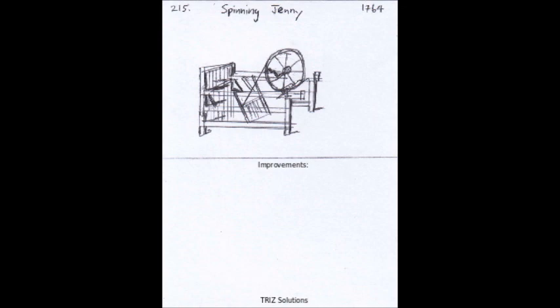Despite these limitations, the spinning jenny paved the way for further innovations in textile manufacturing, leading to the development of more sophisticated spinning frames and weaving machines. Today, the textile industry is one of the largest and most important industries in the world, thanks in large part to the contributions of the spinning jenny and other technological advancements.